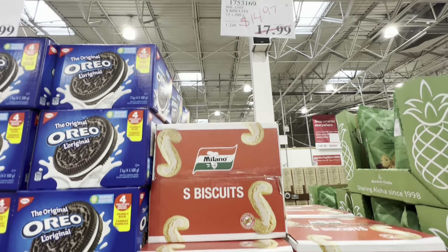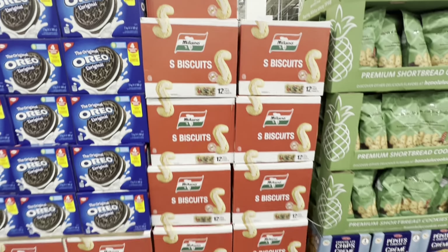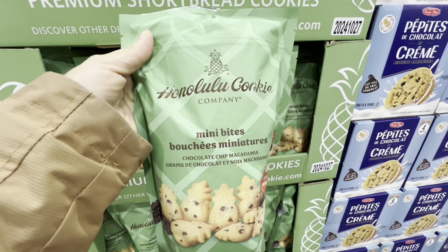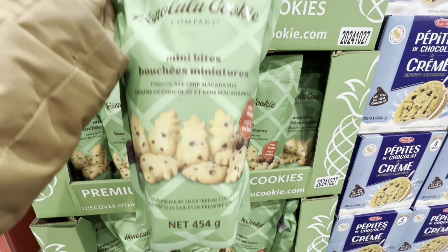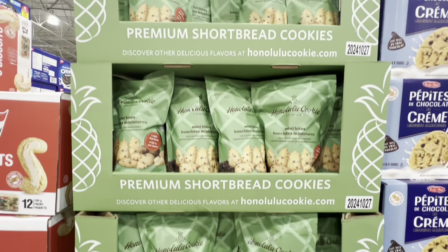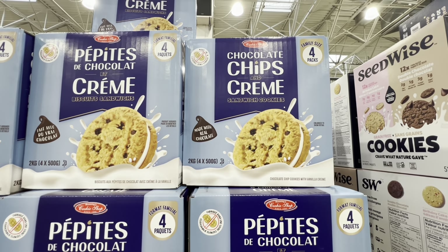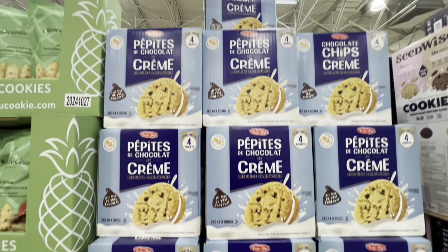Premium shortbread cookies — only a few boxes left — chocolate chip flavor, 434 grams, made with 100% real butter, $13.99. Another school safe option: chocolate chip and cream sandwich cookies, four family-sized packs for $14.99.